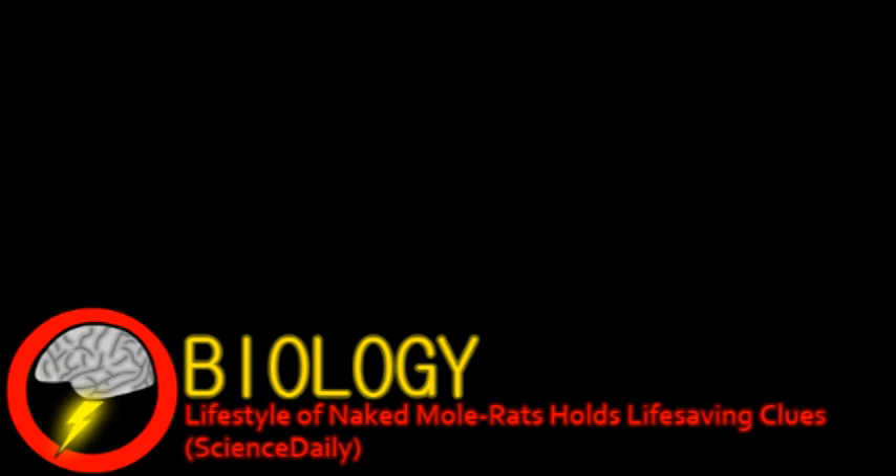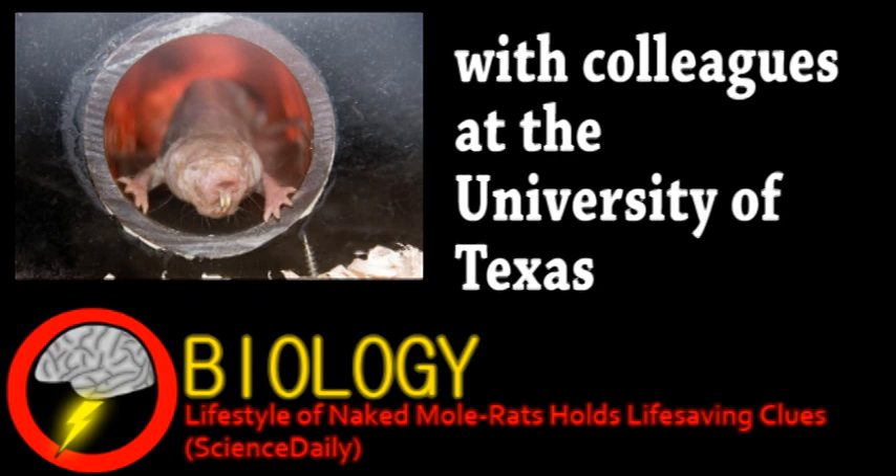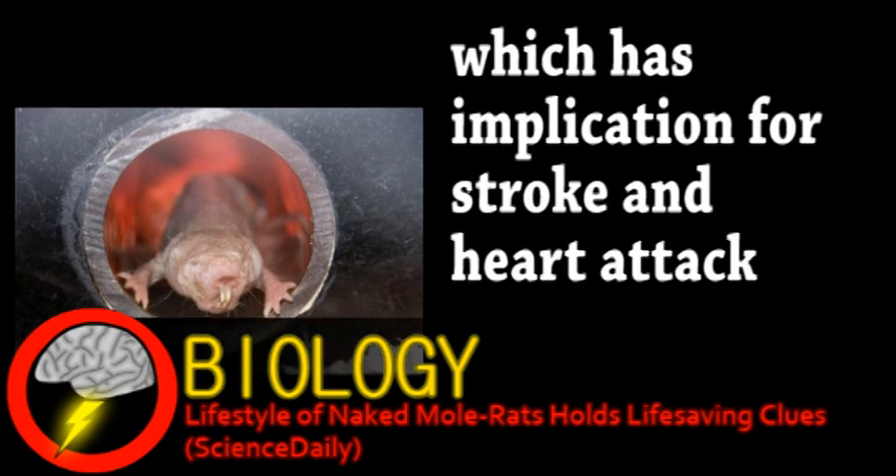Researchers headed by the University of Illinois have been studying naked mole rats to uncover their secrets. You're probably wondering what secrets a naked mole rat could have. Well, apparently a lot, including how their brain cells survive in low oxygen conditions. In adult human brain cells,